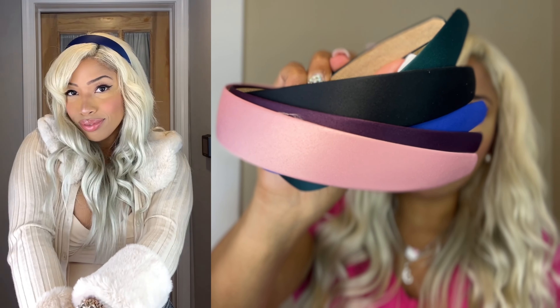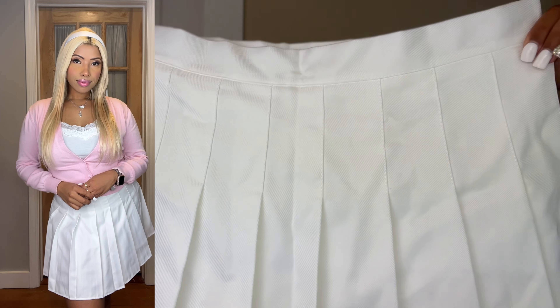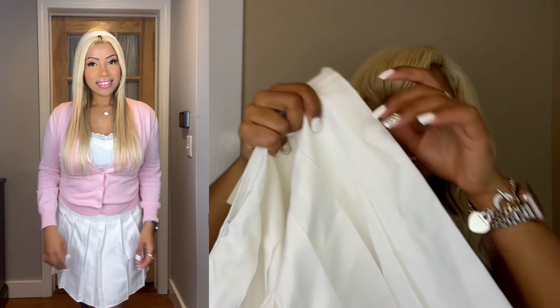The next item I'm literally obsessed with is these Y2K, early 2000s inspired pink sunglasses. I love these — they're so cool and super lightweight. These will make any outfit pop. They're beautiful and I'll link them below.